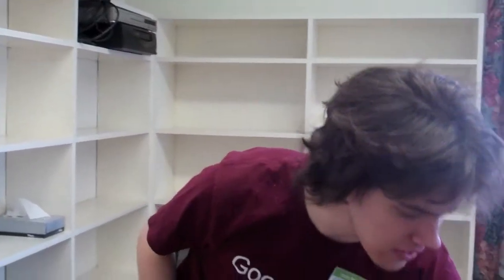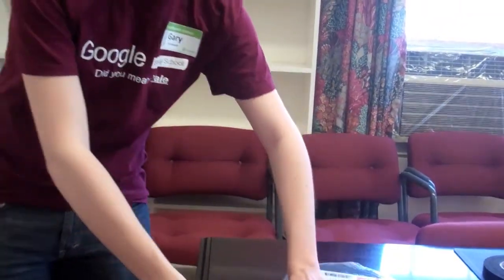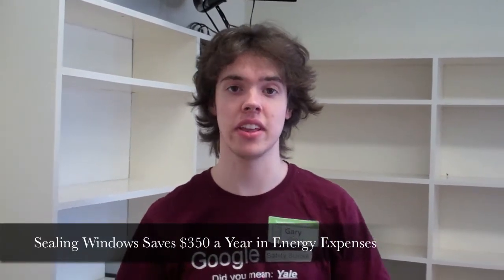Hi, my name's Gary. I'm a freshman at Harvard. We are taking some foam insulation — as you can see, it's pretty straightforward. It's got some adhesive tape on the back, and we just cut it to the right length to fit a window. All we do is stick it in there and eventually it'll expand and seal the gaps. This will actually cut about a ton of carbon dioxide emissions from the Morton Prince house every year.